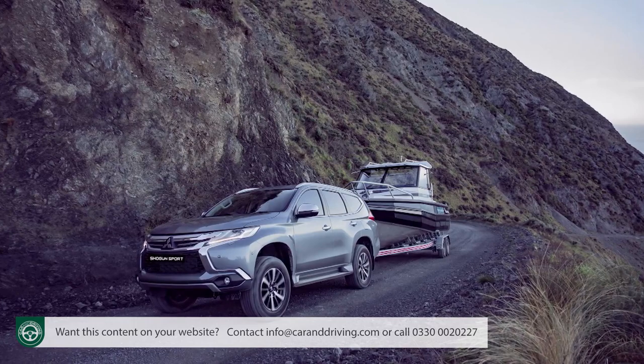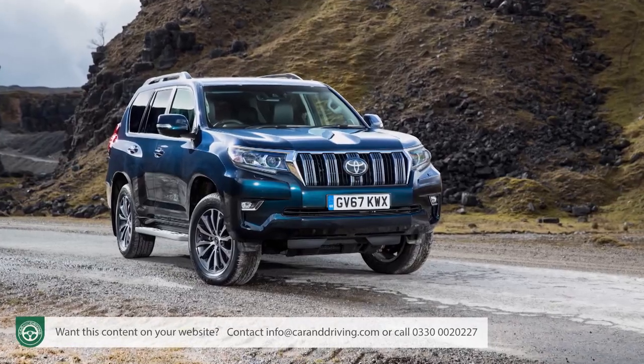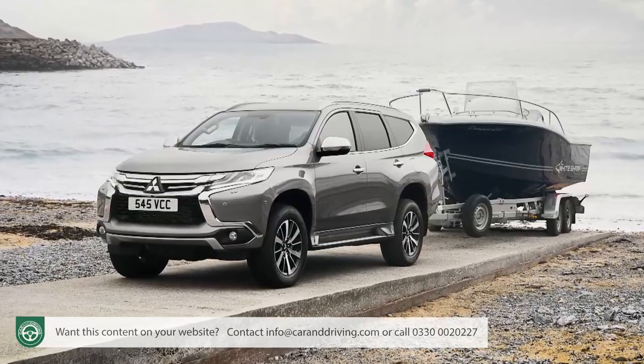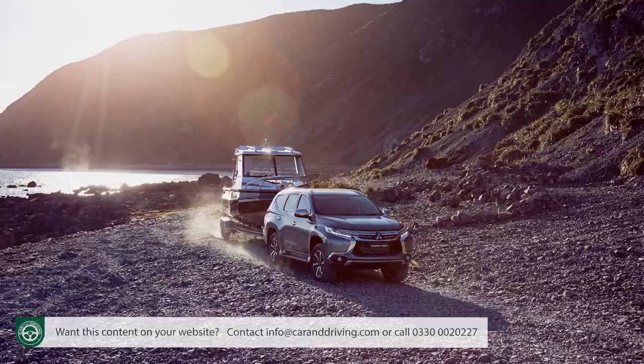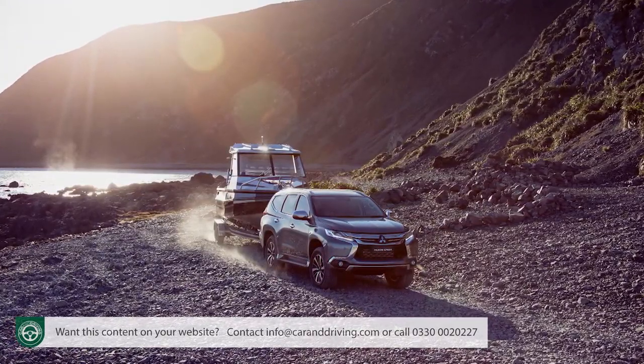That torque figure is 430 Newton metres, enough to facilitate an impressive 3.1-ton braked towing capability that narrowly eclipses that of a Toyota Land Cruiser. There's also a standard trailer stability system to negate trailer sway. For class perspective: most SUV D-segment models can tug no more than a couple of tons, so they'll really struggle — or perhaps be useless — if you've got a big boat, a really large caravan, or a horsebox.